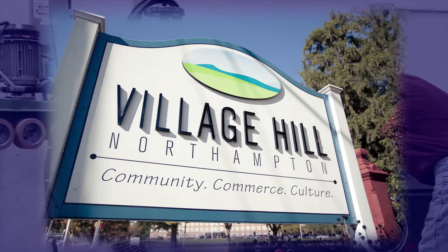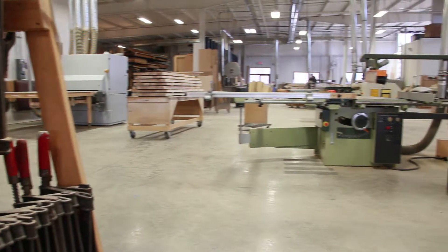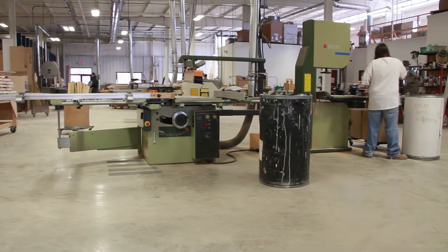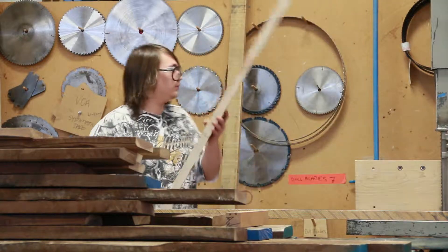We got our financing through MassDevelopment at a great rate. They're really interested in the community — they didn't want just any business here. They wanted a business that was in line with what their vision was.